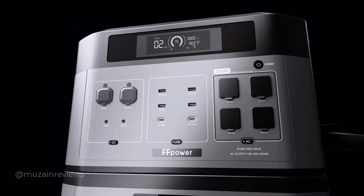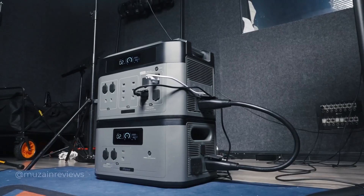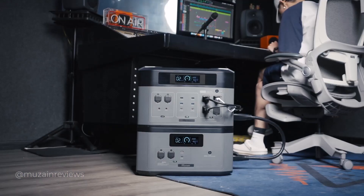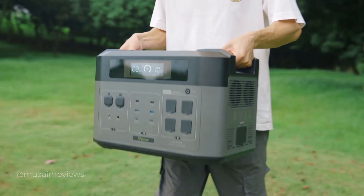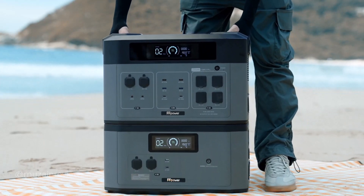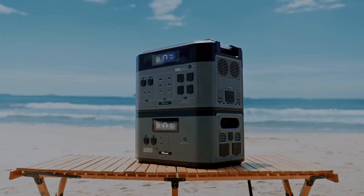The FF Power BP2000 Power Station is a testament to the innovation and convenience offered by modern portable power solutions. This compact yet powerful device is designed to be a versatile energy source. In this video we will delve into the features that make the FF Power BP2000 a reliable and robust power solution.